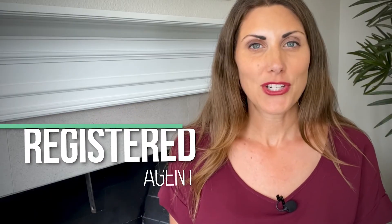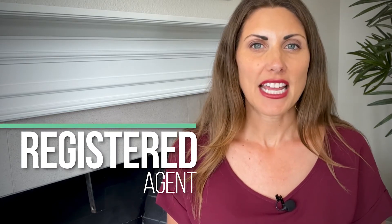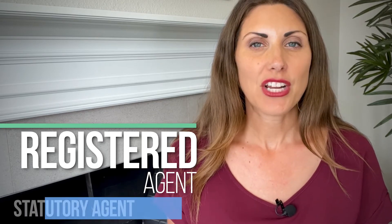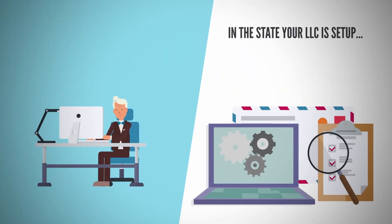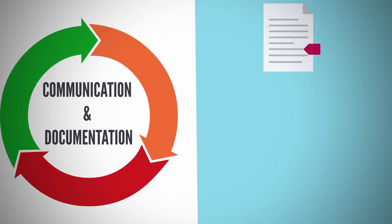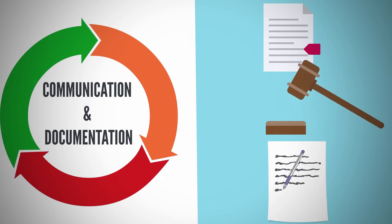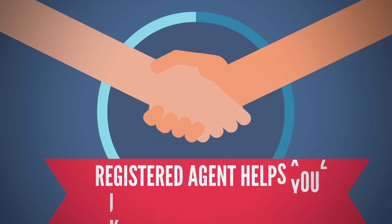So now let's dive into what a registered agent is. Every LLC is required to have a registered agent — sometimes called a resident agent, statutory agent, or agent for service of process. The registered agent has to have a physical address in the state your LLC is set up, and this person helps you with important communication and documentation. This can include franchise tax forms, notices of litigation, tax and legal correspondence, and required annual report forms. Basically, the registered agent helps keep your LLC in compliance.